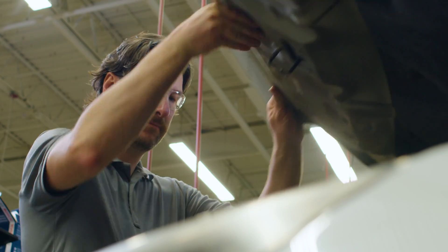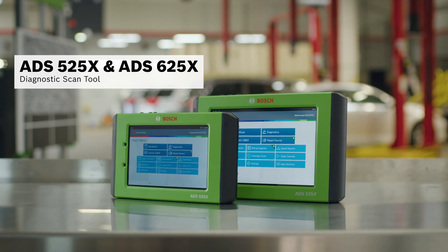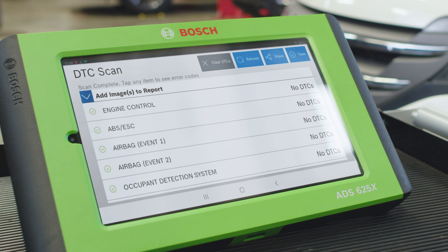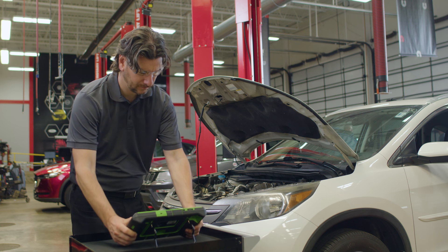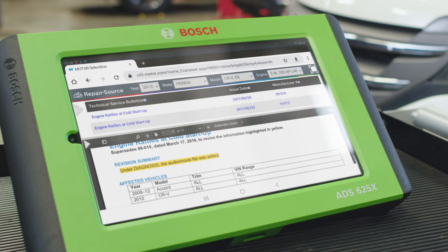First, we start with a quick scan on the ADS525X or ADS625X Diagnostic Scan Tool. No trouble codes are found, but there's definitely a problem, so we'll stay on the ADS tool and use Repair Source, an on-tool repair information library, to check for any applicable TSBs.